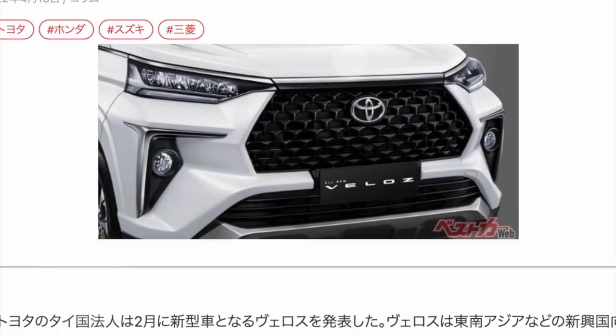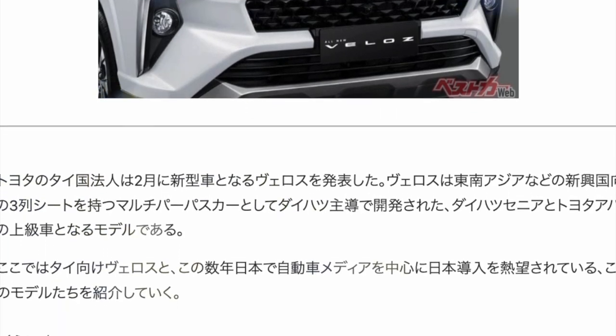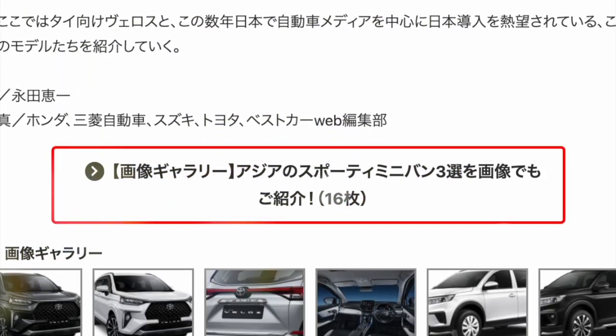To put it simply, Velos will be an upgraded model with a large grille that enhances the interior and exterior of Xenia and Avanza.